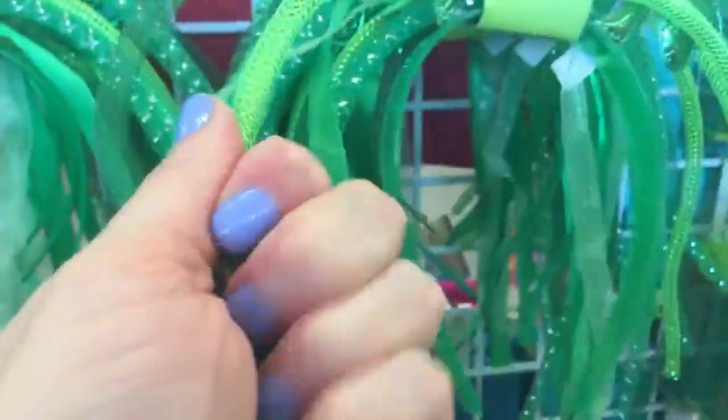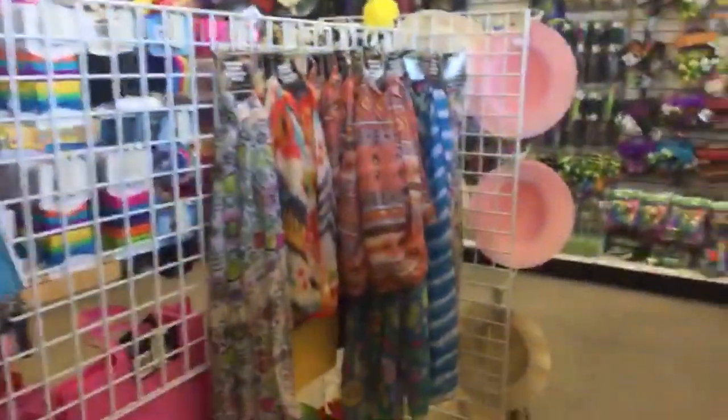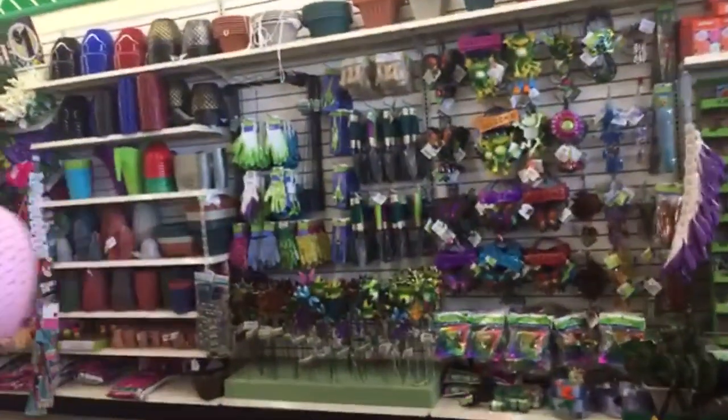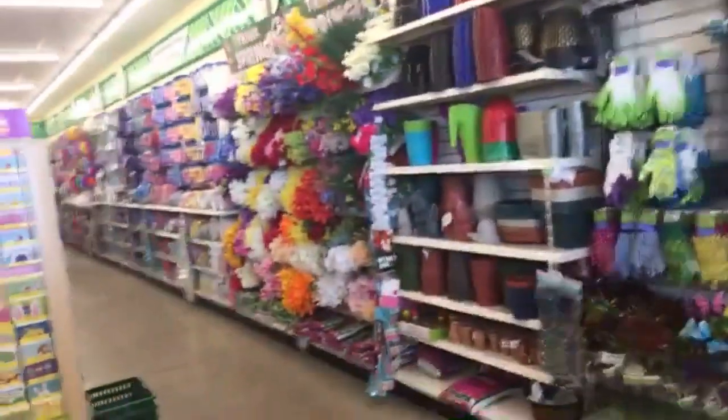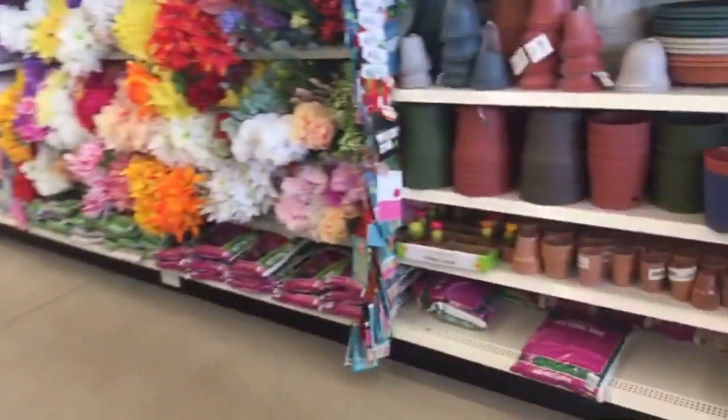Thanks to whoever complimented me on my nails — this is another Wet and Wild color I'm wearing. I was wearing purple last week, and this is kind of a bluish purple. It's the mega wear, and I think they really do last a long time.